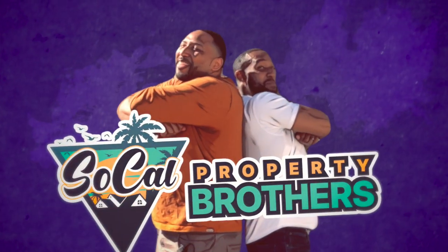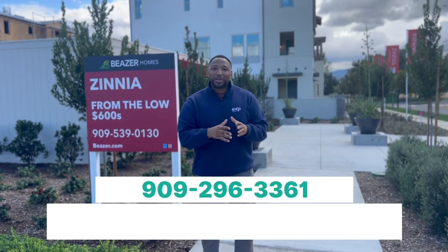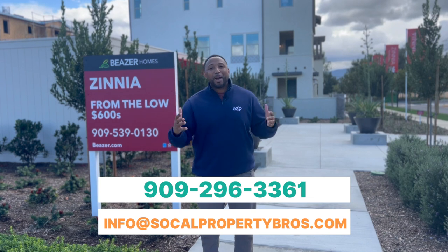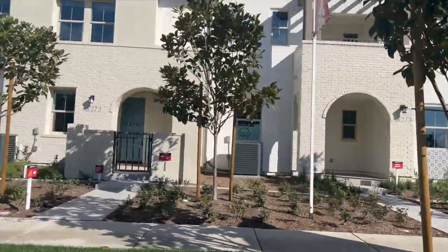My name is Will. You all know my partner Ian — together we are the SoCal Property Brothers. Unfortunately he's not here today, but he's out there showing clients homes from the channel. If you want to be next, send us a call, shoot us a text, or drop us an email and we would love to connect with you.